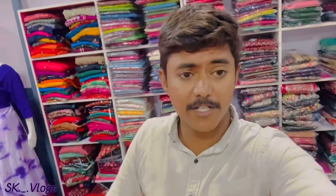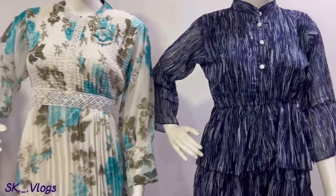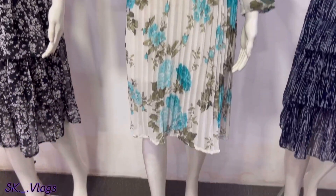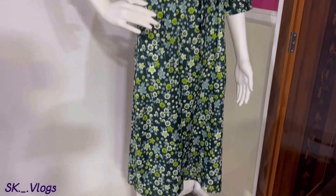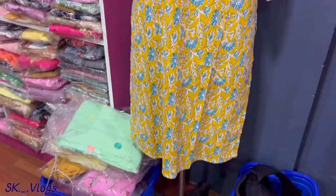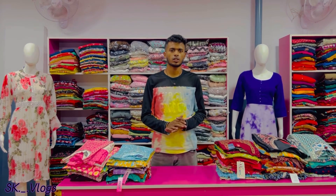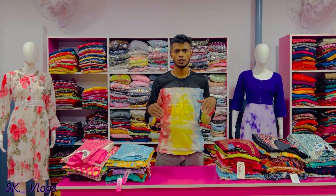Hi guys, I'm going to show you a new video. Hello from C.R.Fashion. I am going to show you a new collection from C.R.Fashion. Let's see how it makes it for the upcoming season.